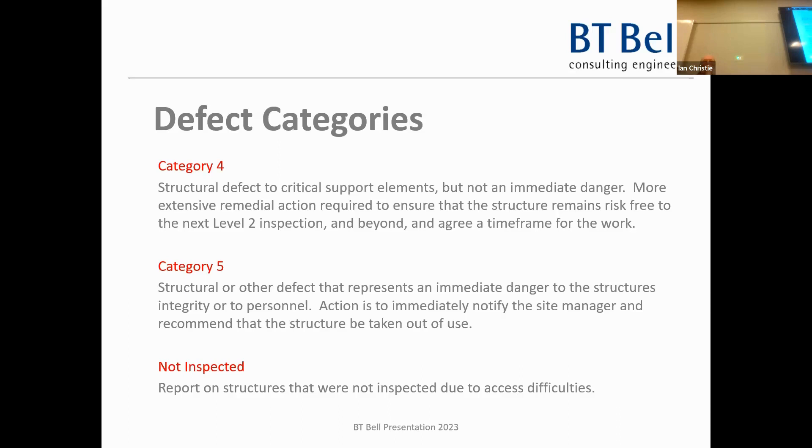Category 4 is generally the worst normal category you can have, because Category 5 is way off the scale - that means immediate danger of collapse: quarantine, isolate, take it out of service. In 30 years of doing these inspections I've had fewer than a dozen Category 5s. The way we manage that is to report it straight to the directors of the company. Sometimes you cannot avoid it - you have to say this is in serious danger of collapse.